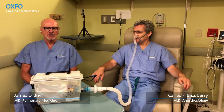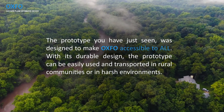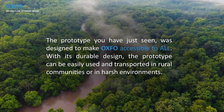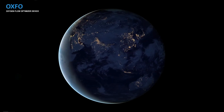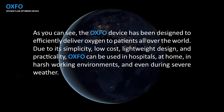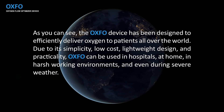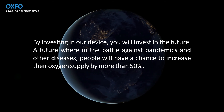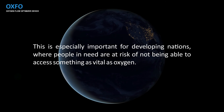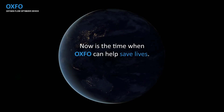The OXFO prototype system is designed for locations with rough working conditions. Due to its simplicity, low cost, lightweight design, and practicality, OXFO can be used in hospitals, at home, in harsh working environments, and even during severe weather. By investing in this device, you invest in the future — one where people battling pandemics and other diseases can increase their oxygen supply by more than 50%. This is especially important for developing nations where people at risk may not be able to access something as vital as oxygen. Now is the time when OXFO can help save lives.